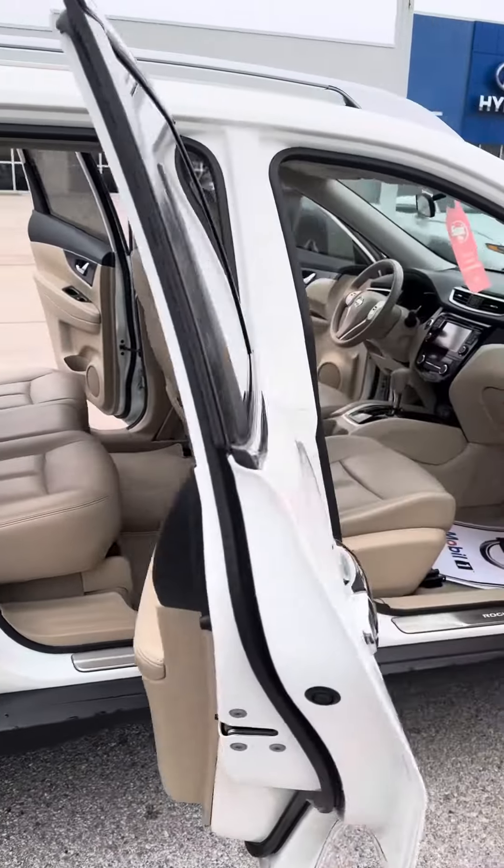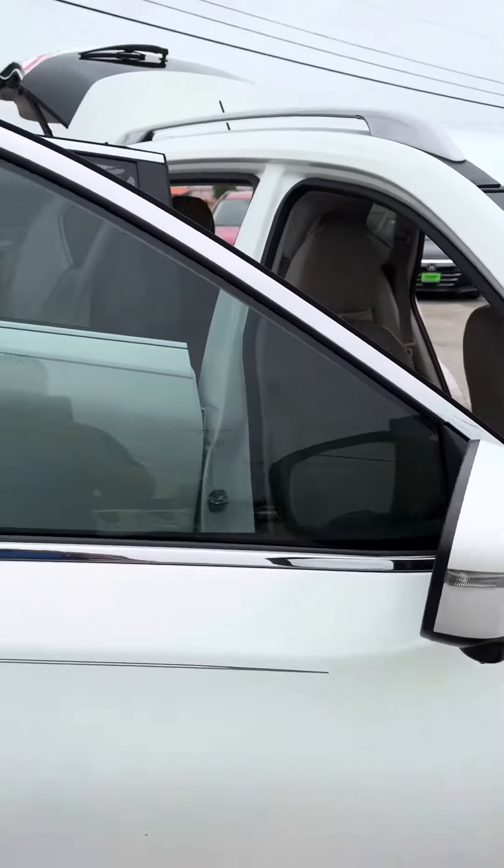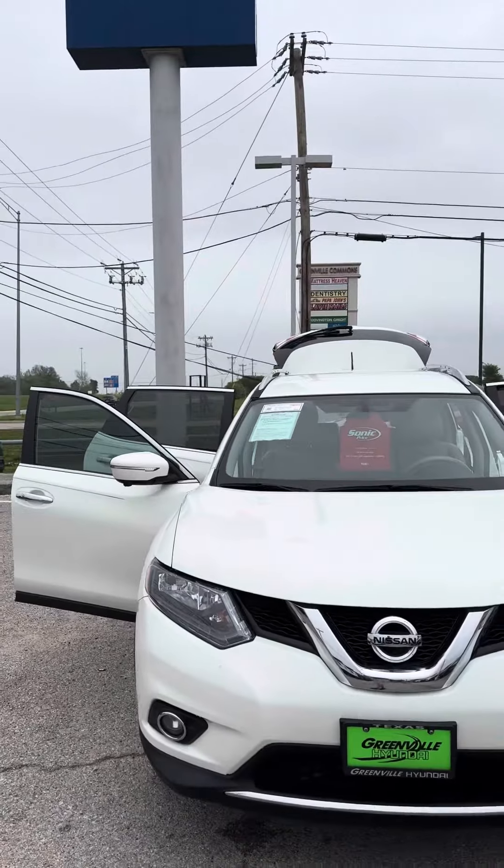If you have any questions or want to come in and see this vehicle in person and take it for a test drive, give me a call. My direct number is 903-458-6177. Thank you and have a great day.